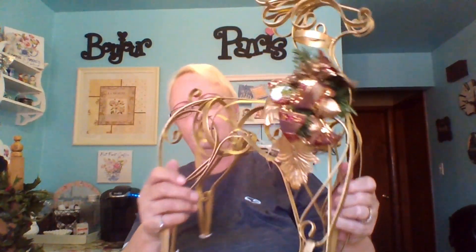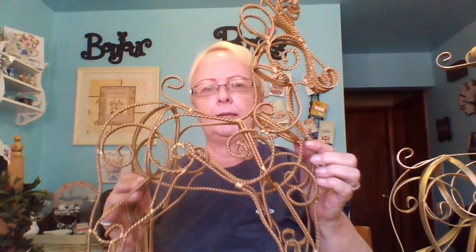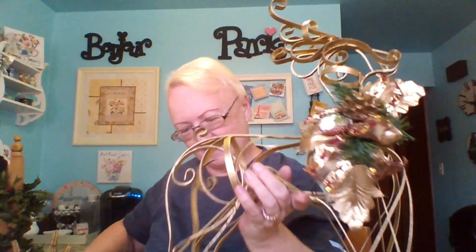I was looking for some reindeer to go on either side of my fireplace, and I found these for two dollars a piece. Look at these — there's this one, and I think I'll freshen up the bows and garland on it, or maybe change it out for something that matches my decor better. They're iron — they're beautiful. Two dollars a piece. And then there was this one — he doesn't have any decoration on him, so I can put some Christmas stuff and maybe a nice ribbon around his neck. I think those will go cute on either side of my fireplace with the poinsettia plants.